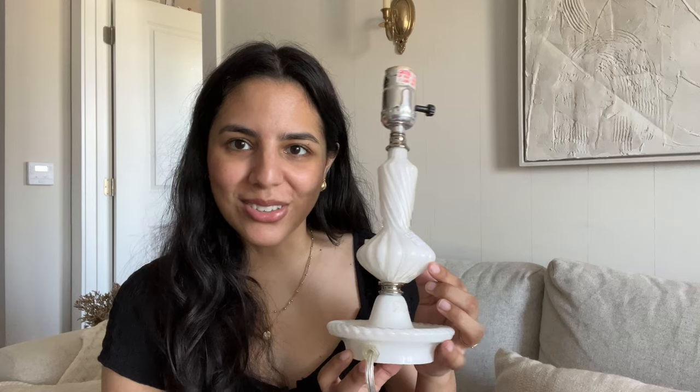Another milk glass piece I found is this gorgeous lamp — ten dollars at a thrift store. I just need to buy a lampshade for it; I'm thinking an empire style, maybe pleated. It is so beautiful I could not say no. I love this almost twisted style it has and the little platform at the bottom. For ten dollars I could not pass it up. I'm also really glad this one survived the trip because I was worried about it.